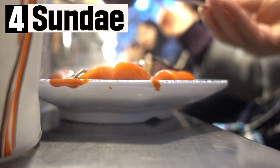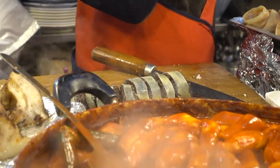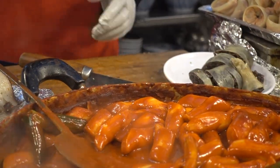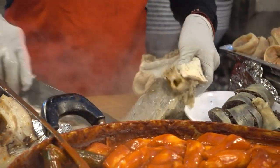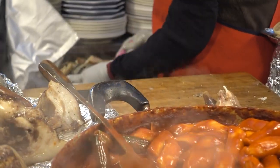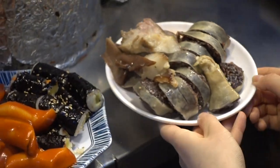The fourth one is sundae. It is a food that cannot be missed when eating tteokbokki. Sundae is a boiled dish made with various ingredients such as rice or rice noodles stuffed inside pig intestine. For foreigners, you may like it or not. Especially, the size of sundae at Gwangjang Market is so special that many people visit again just for it — and I am one of them.